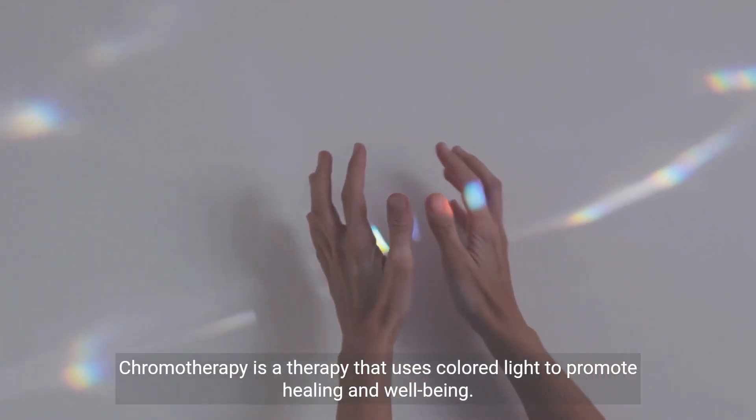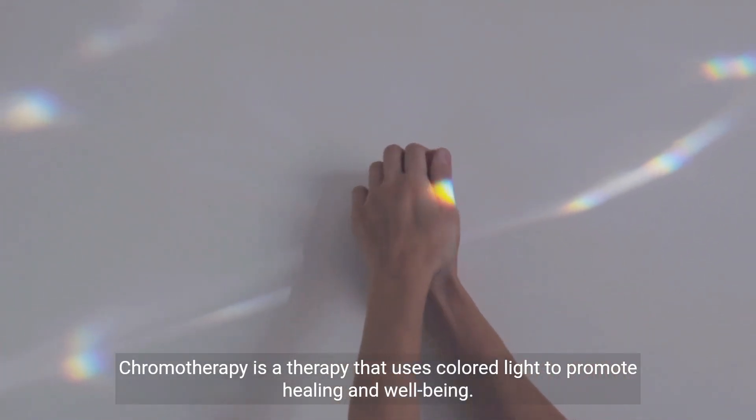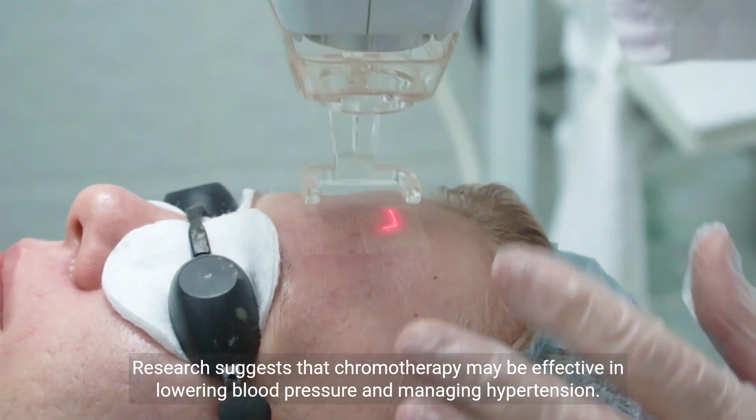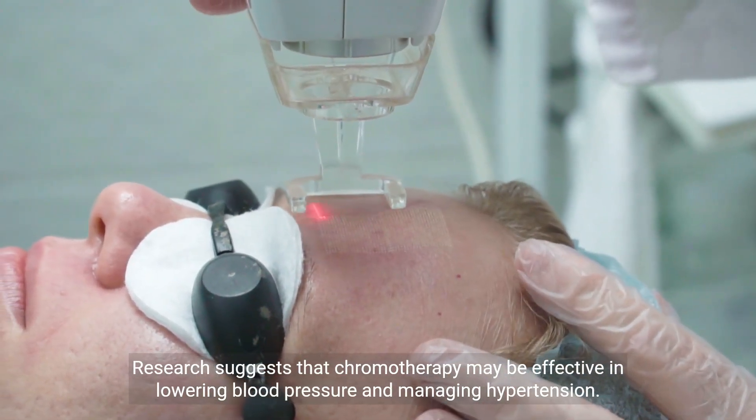Chromotherapy is a therapy that uses colored light to promote healing and well-being. Research suggests that chromotherapy may be effective in lowering blood pressure and managing hypertension.